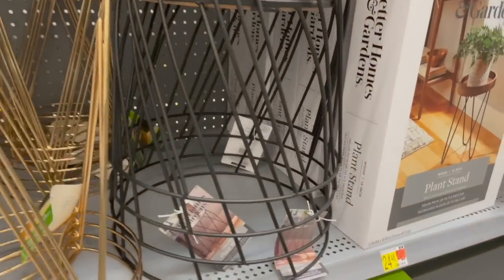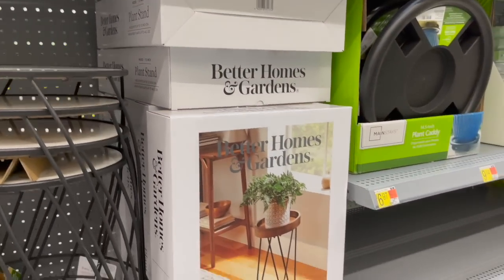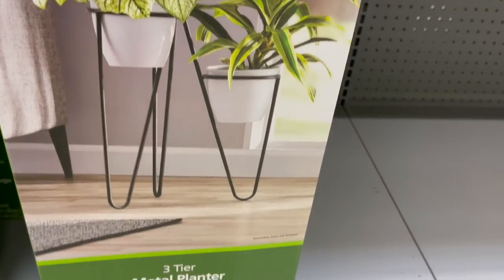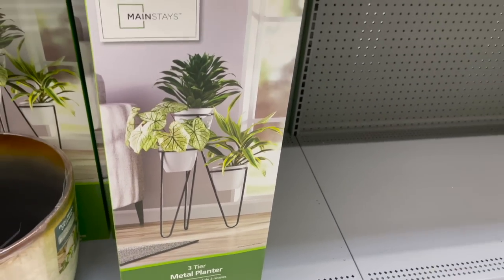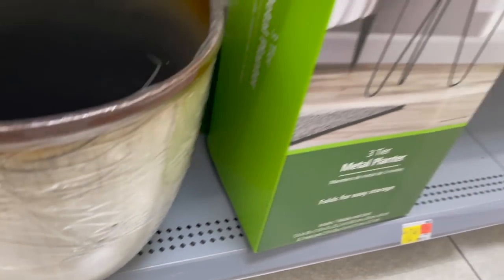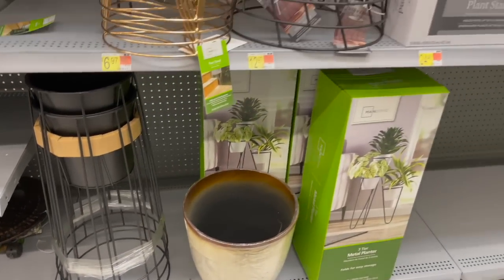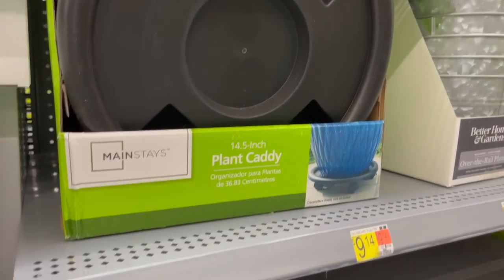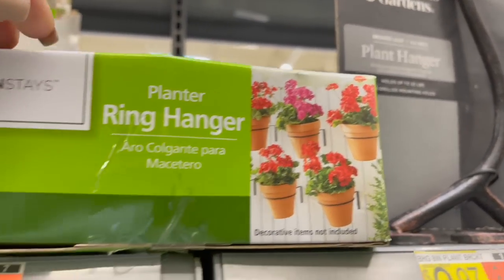They had a few other varieties of plant stands as well — this one has a marble top for $12.97. I actually have this one right here at $24-something, and this one I have never seen before — it's a three-tier metal planter for $22.97. They also had this black metal stand for $11.22. Here they had some plant caddies for $6.97, perfect for your larger heavier plants.